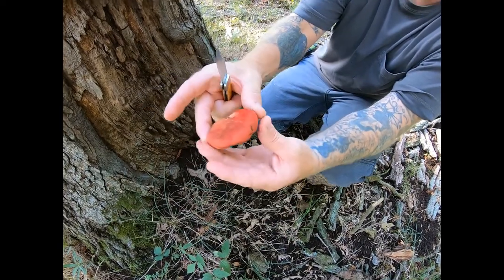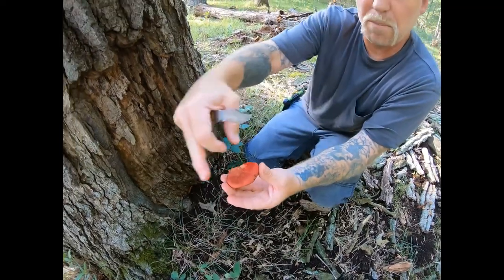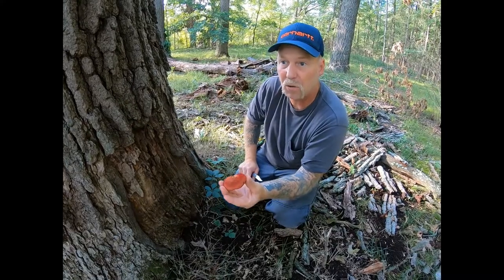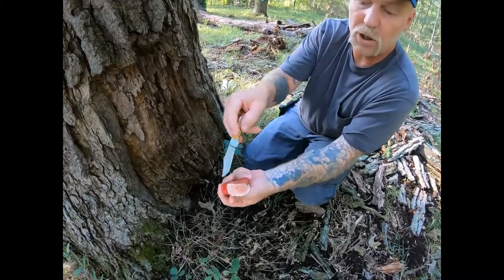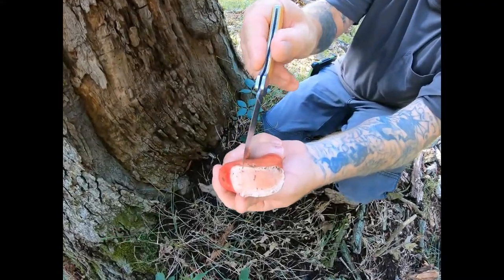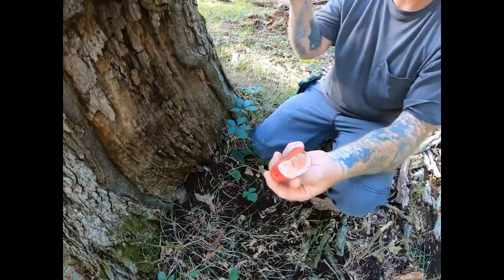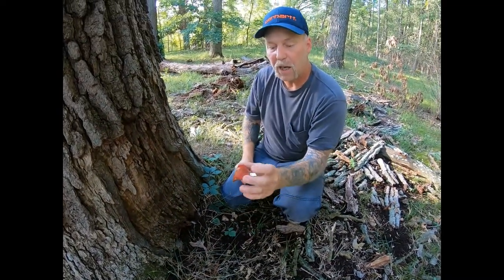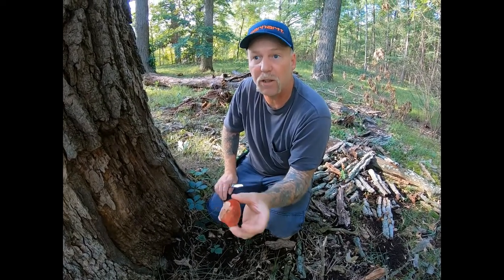As this gets bigger it will begin to resemble a shelf mushroom, or a piece of liver, or a piece of steak — a big red piece of meat. When you cut it open and they're young like this one, you'll see that it's white with pink streaks. As it gets older it'll get deep, deep red and orange streaks in it.